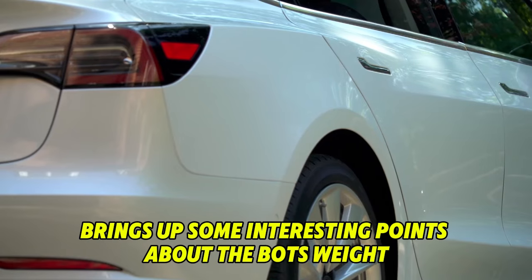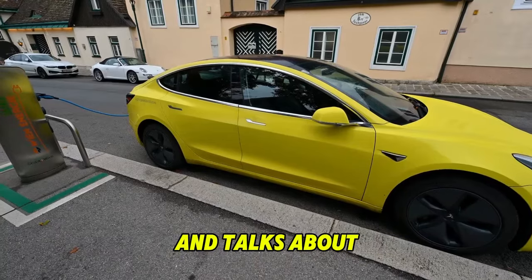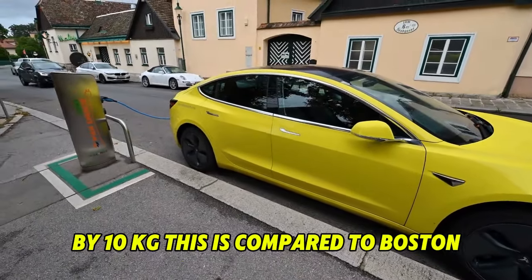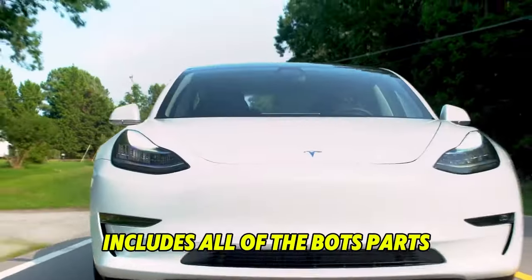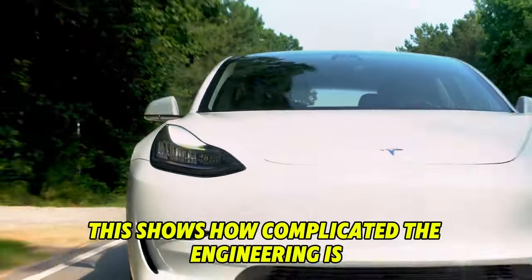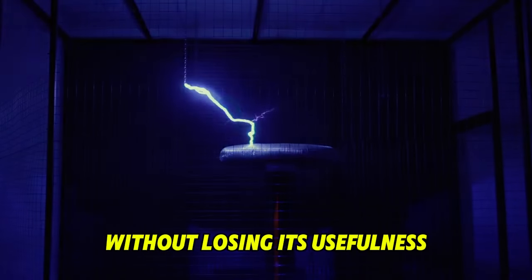The expert brings up some interesting points about the bot's weight, which was thought to be around 125 lbs, and talks about the technological feats used to cut it down by 10 kg. This is compared to Boston Dynamics' Spot and other robots on the market to see how Tesla's bot stacks up. The in-depth analysis includes all of the bot's parts, from the actuators to the battery packs, showing how complicated the engineering is to make something lighter without losing usefulness.